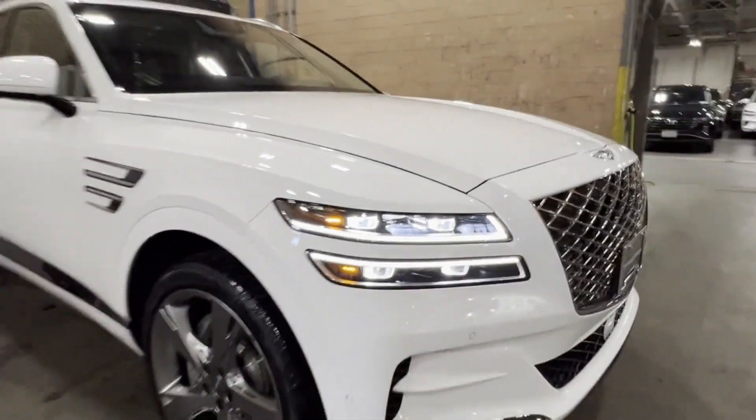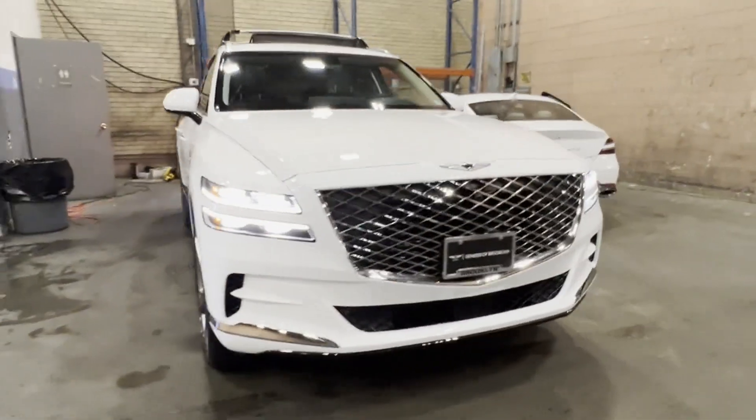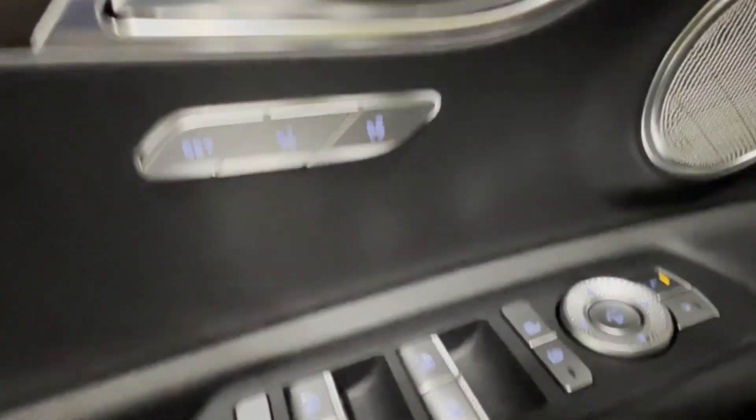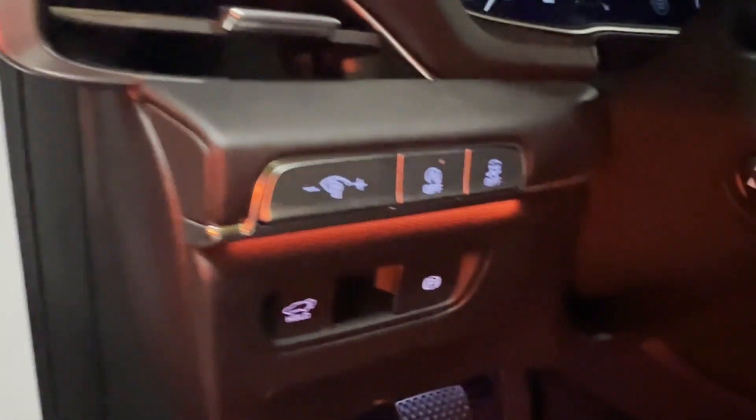Cross traffic alert, lane keeping assist, side view mirrors with turn signals, lane departure warning, Wi-Fi hotspot, satellite radio, navigation.